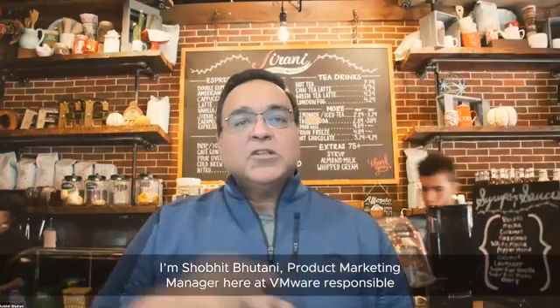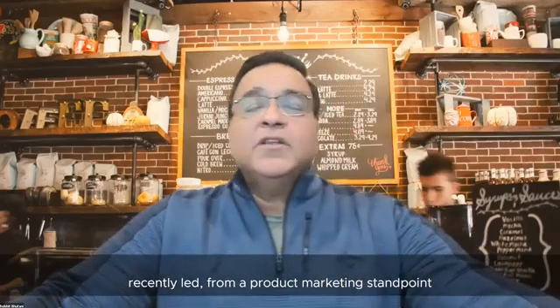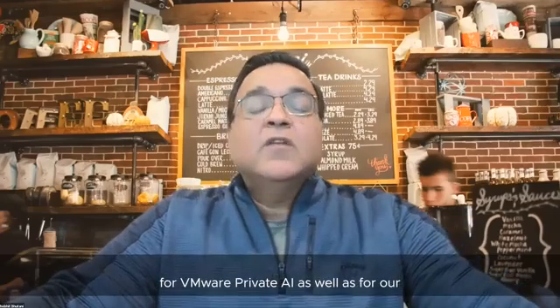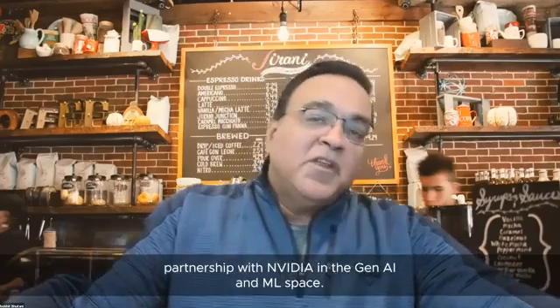Welcome to the next episode of vSphere Breakroom Chats. I'm Shobit Bhutani, Product Marketing Manager here at VMware, responsible for AIML, Gen AI, vSphere, and DPUs. I recently led the launch at Explore Vegas for VMware Private AI, as well as our partnership with NVIDIA in the Gen AI and AIML space.